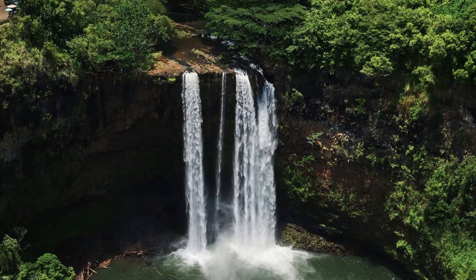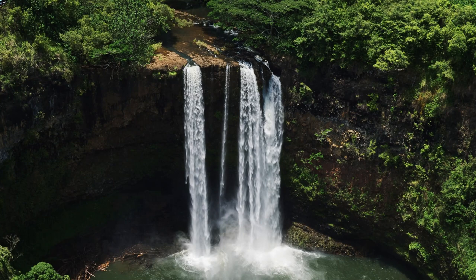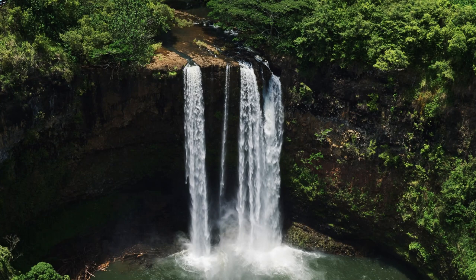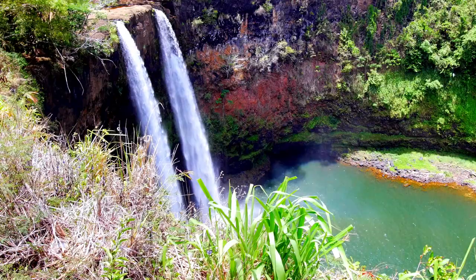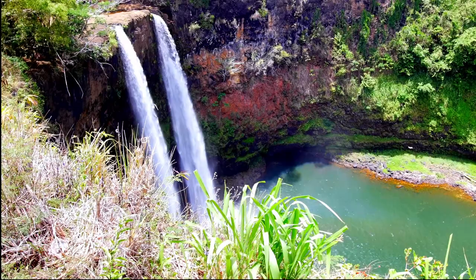Now, let's head to the east side of the island to visit Wailua Falls. This waterfall cascades over 80 feet into a pool below, and the surrounding jungle scenery makes for a picturesque setting. You can even take a dip in the pool or hike to the top of the falls for a bird's-eye view.